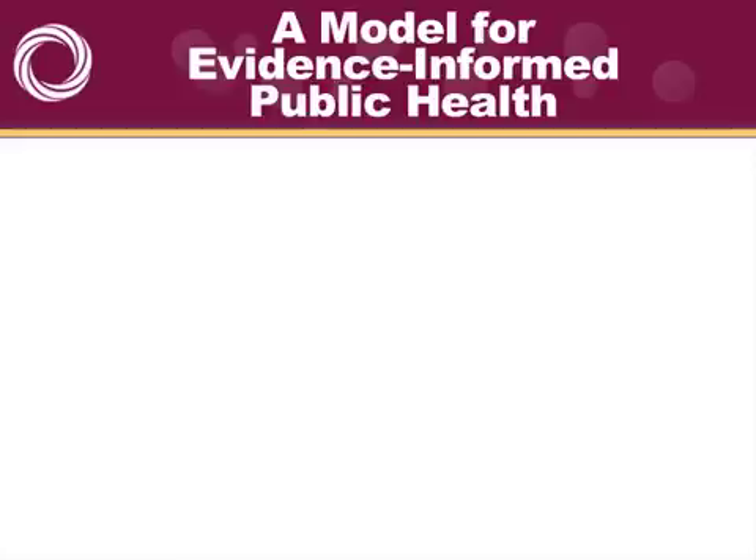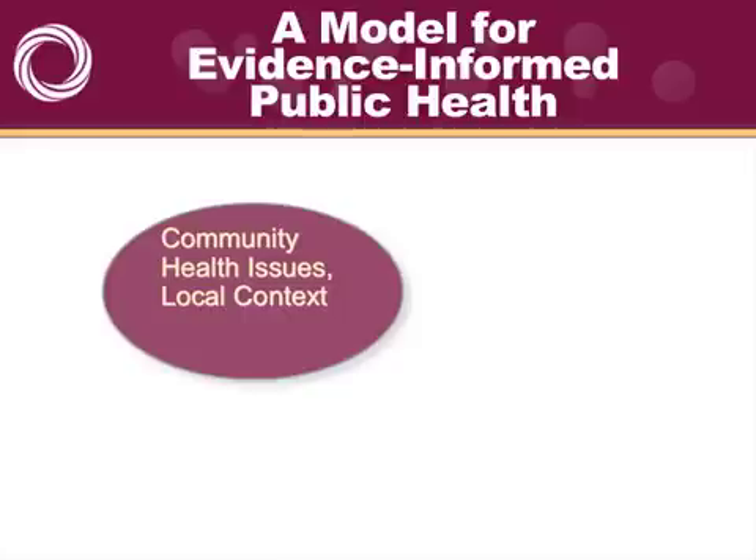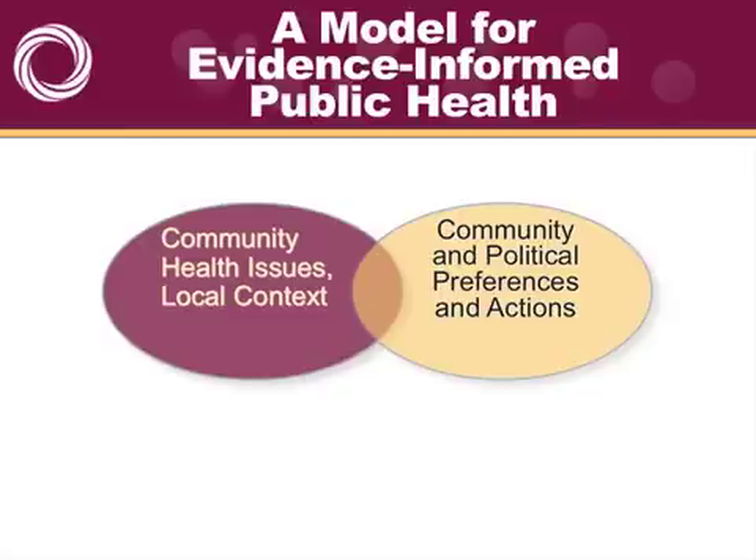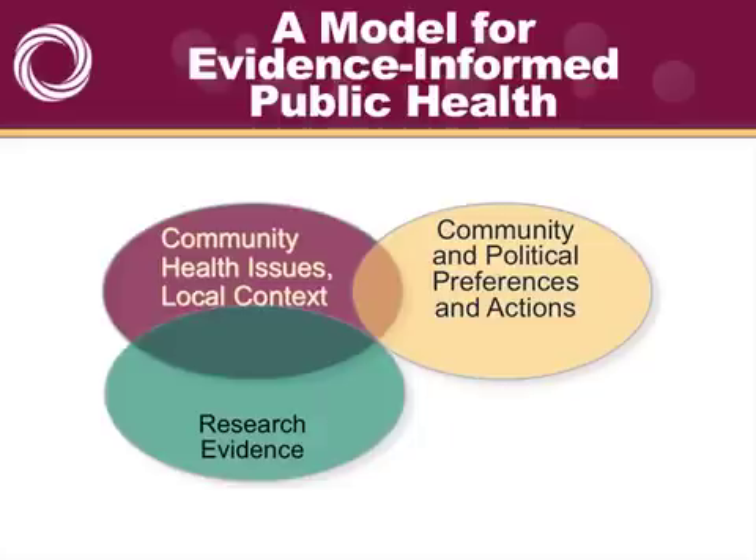I'd like to review a model we've developed for looking at evidence-informed public health. In making any decision about a policy or practice for a community, you have to first think about the community issues and the local context for this issue of concern. Secondly, think about what the community preference would be in terms of accepting or using an intervention, and what the political forces would be either supporting or working against this intervention. For a long time, we've ignored research evidence in public health, and a lot of the focus of evidence-informed public health is actually getting us to find and use evidence and bring that to bear in decision-making.